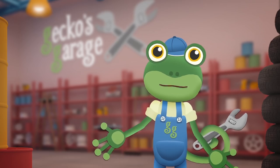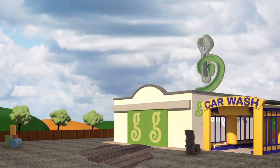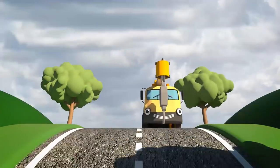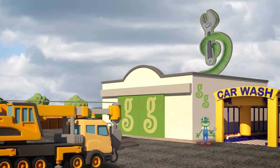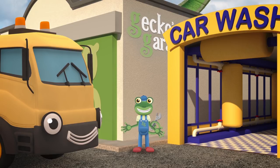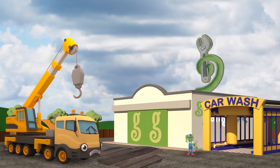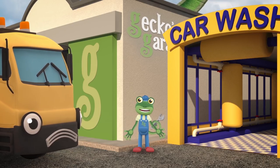Oh no, our sign's blown down in the storm. The mechanicals can fix it, but how can we get it back onto the roof? I know — Caroline the crane, she's just the vehicle for the job. Hello Caroline, good to see you. Now that the wind has stopped, could you please help us get our sign back onto the roof? Oh dear, that doesn't sound good — there must be something wrong with your winch motor. Let's get the mechanicals to take a look at you. Come on inside the garage.